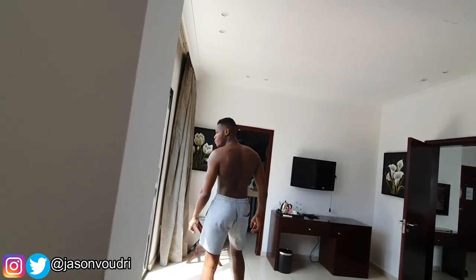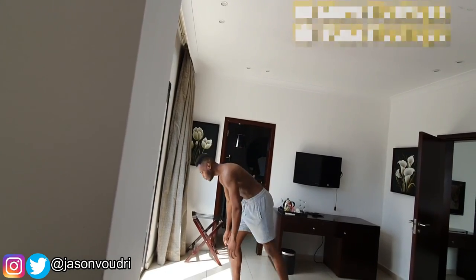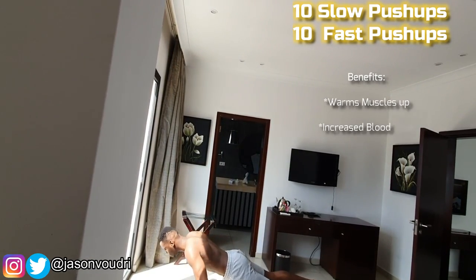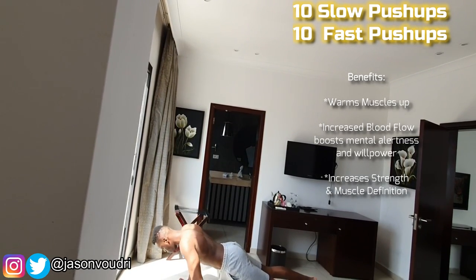Now my goal after I get out of bed before a flight is to get my blood running, get my blood pumping, and get my energy back up into my brain and inside my body. And I do this by doing a first set of 20 pushups. To do this, I start off with 10 slow pushups. So right now what I'm doing is 10 very slow pushups.